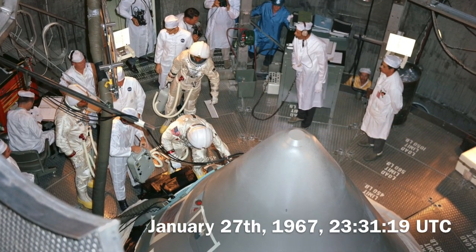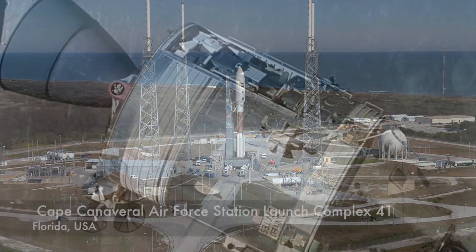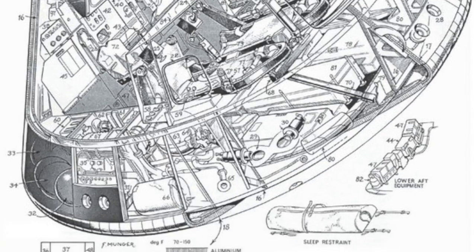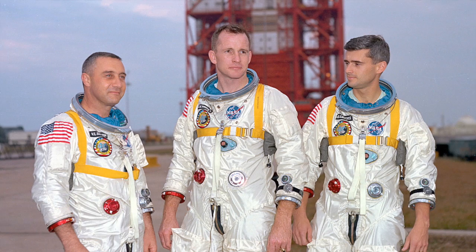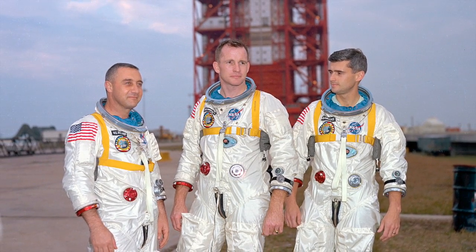In 1967, the Apollo 1 crew was performing a test launch on the launch pad in Cape Canaveral. The ship was divided into two modules, the command module and the service module. Originally, the module was planned to take a low-Earth orbital, carrying three astronauts: Virgil Grissom, Edward White, and Roger Chaffee.